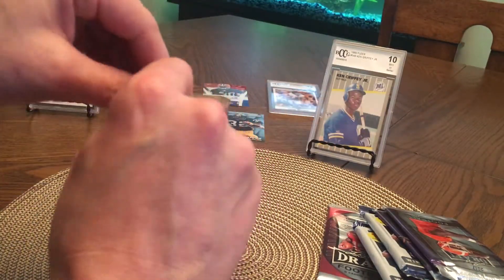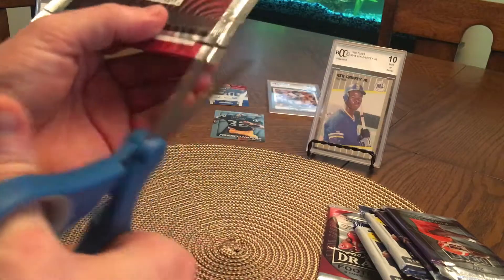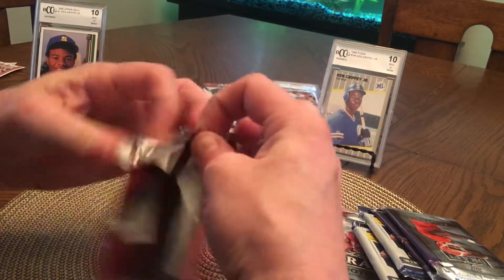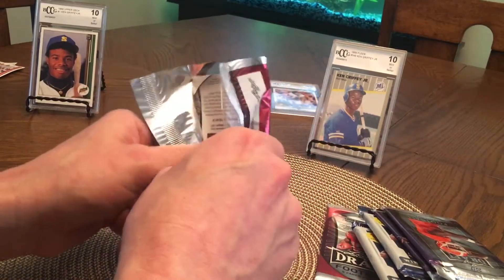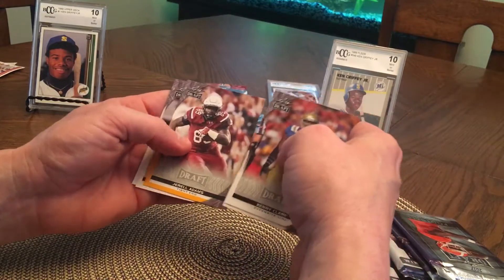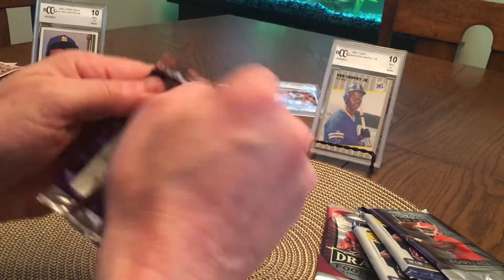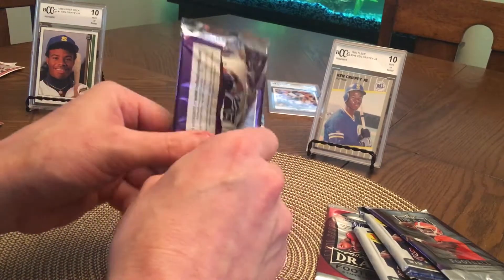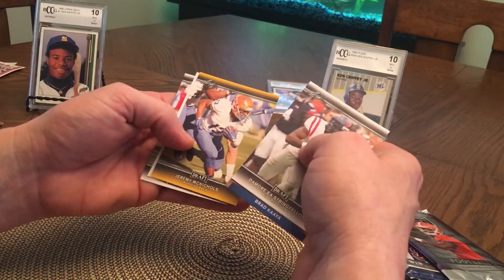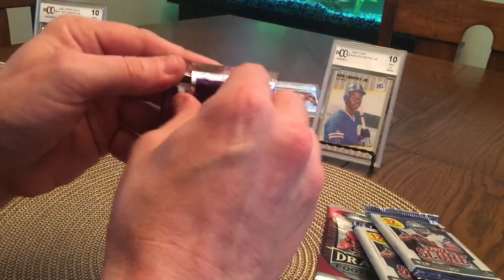All right, let's do this draft one if I can get these open. This is ridiculous. Still can't believe we got that Baker Mayfield. Kenny Clark, Hunter Henry, Jarrell Adams, Geyuan Drake, Noah Spence. Might have to buy another box of these for 20 bucks — cards are nice too. All-American.